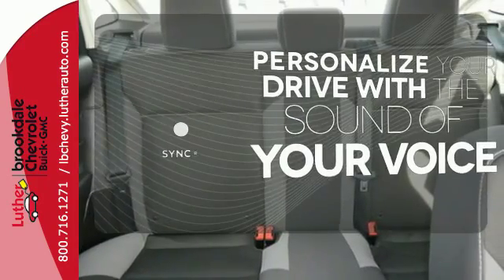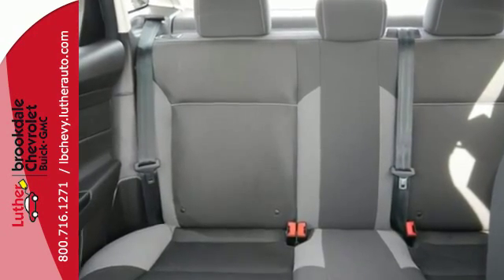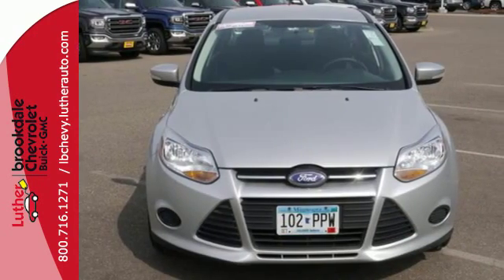Personalize your drive with the voice activated SYNC technology. This 2013 Focus looks coiled and ready to spring. Are you ready to take off?